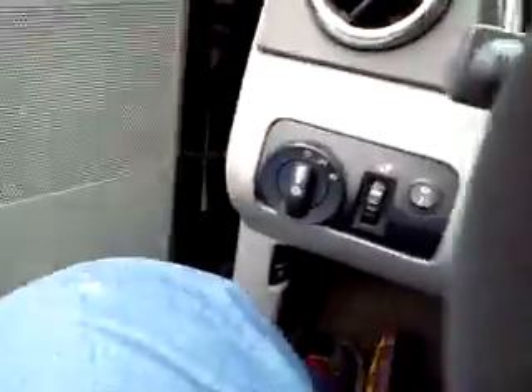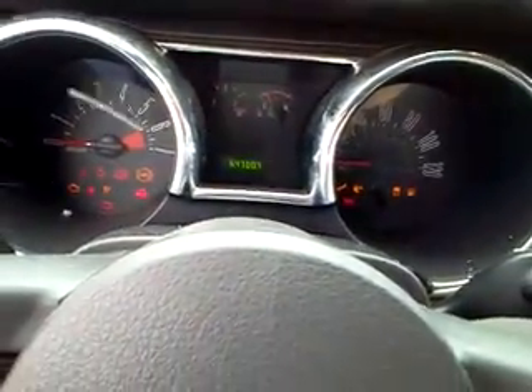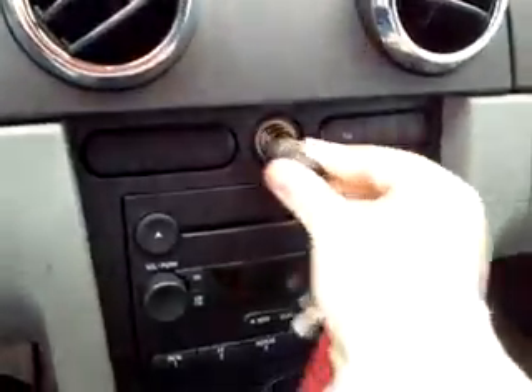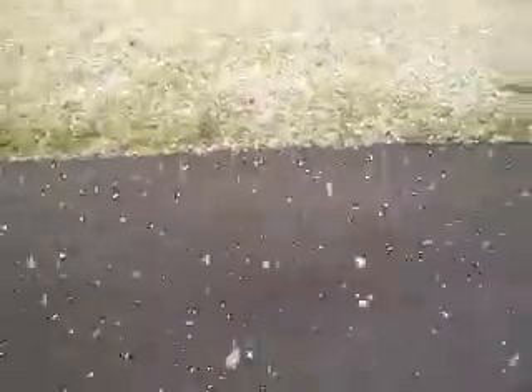All right, we better get back in the house because it's cold out here. Listen to this when I stick the key in. Let's get out of here. Cigarette lighter — looks like it's never been used. It's really windy out here.